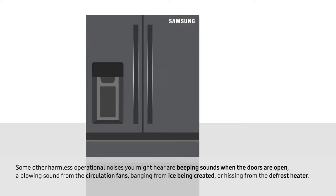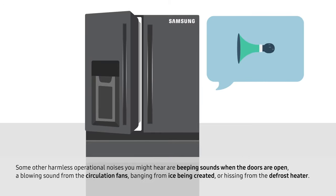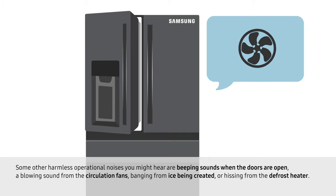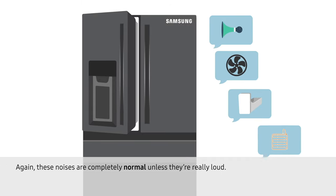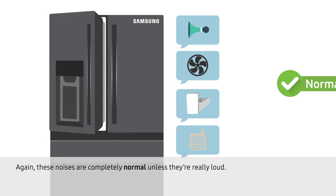Some other harmless operational noises you might hear are beeping sounds when the doors are open, a blowing sound from the circulation fans, banging from ice being created, or hissing from the defrost heater. Again, these noises are completely normal unless they are really loud.